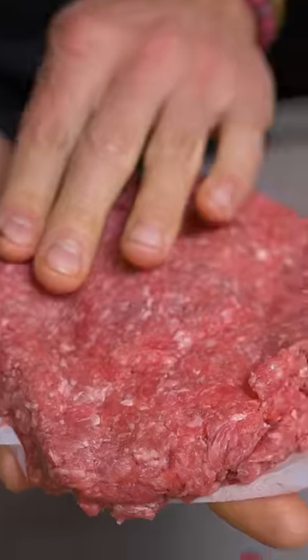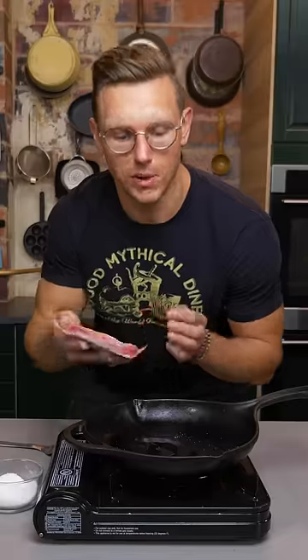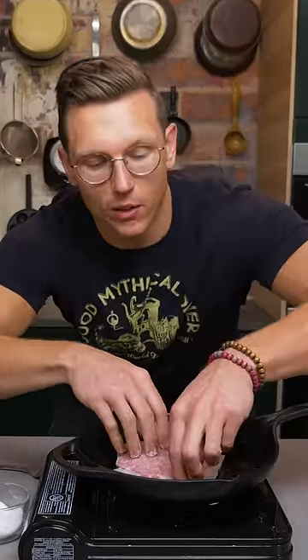Another layer on top. Season heavily with salt and smash it down. Oh, you can hear the rattle in the watch. That's perfect.